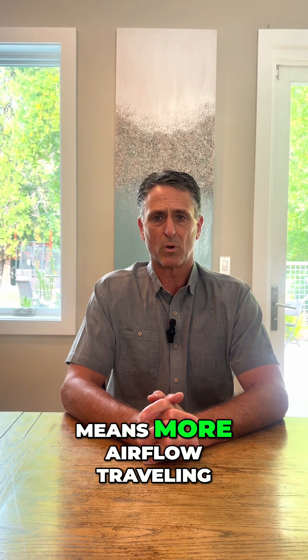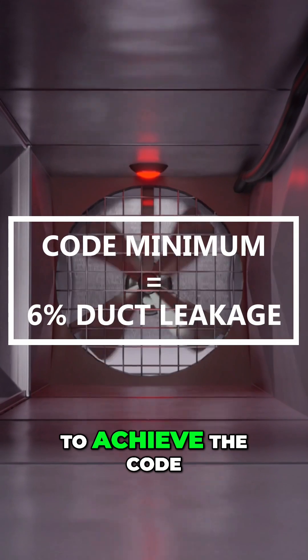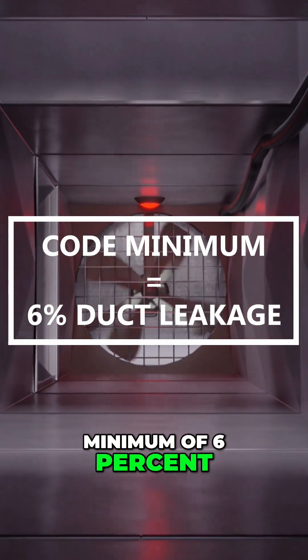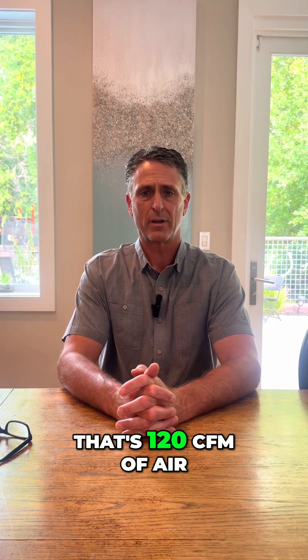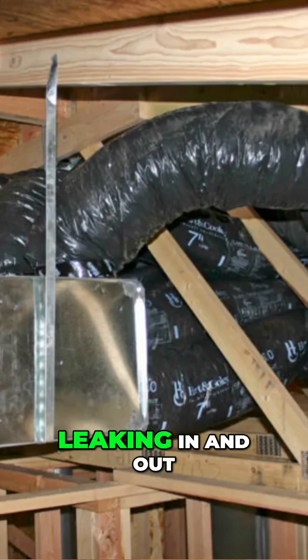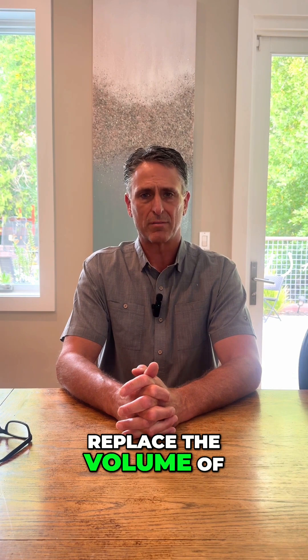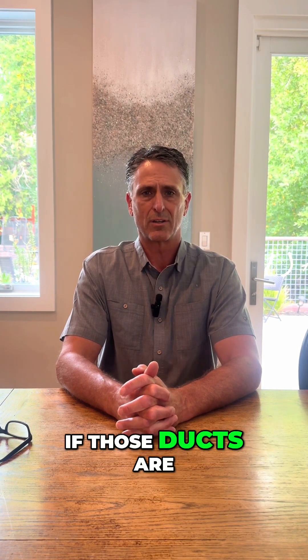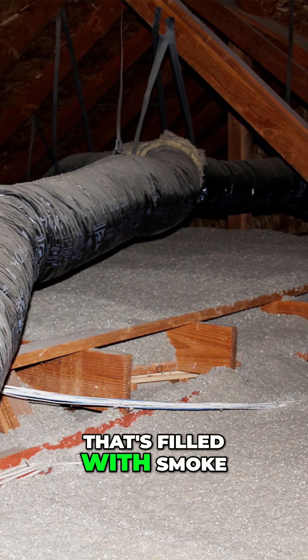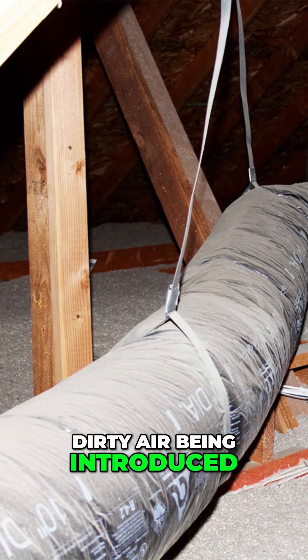Bigger equipment means more airflow traveling through the system. Most installers are hoping to achieve the code minimum of 6% duct leakage. With a 4-ton system, which is common, that's 120 CFM of air leaking in and out of the duct system. That's enough air to replace the volume of a standard size bedroom every 7 minutes. If those ducts are located in an attic that's filled with smoke or other contaminants, that's a lot of dirty air being introduced into the home.